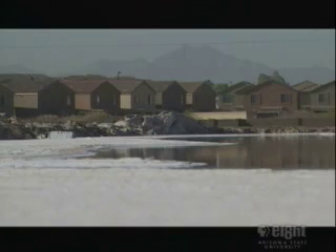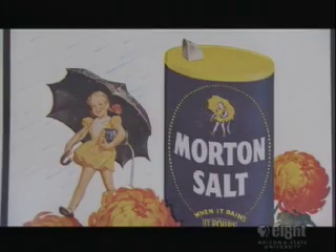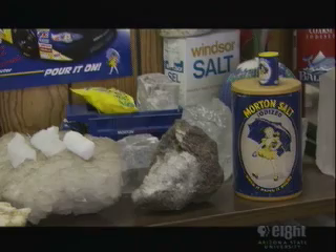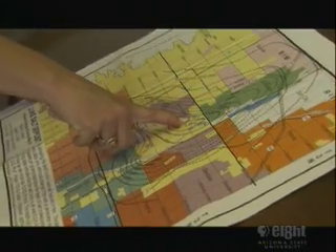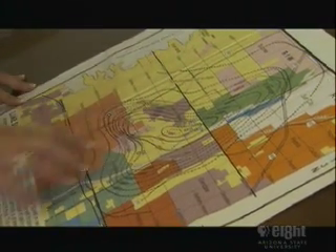Once we get the salt into the ponds, Mother Nature evaporates the water from the salt, creating that salt layer. The facility is located on the Luke Salt Body, which encompasses anywhere from 15 to 30 cubic miles. We hit salt about 900 feet below the surface, and there's been drilling down to about 7,000 feet — and we're still in a solid mass of salt.